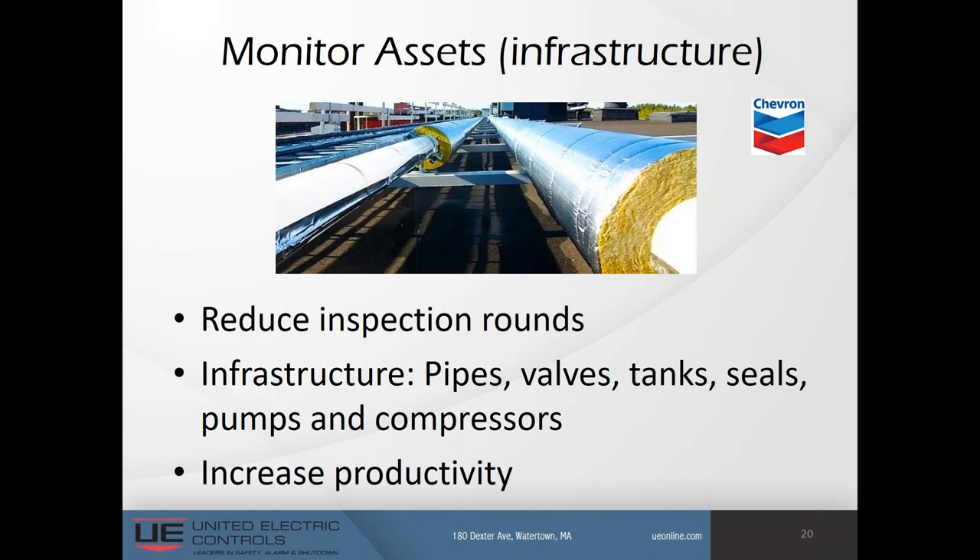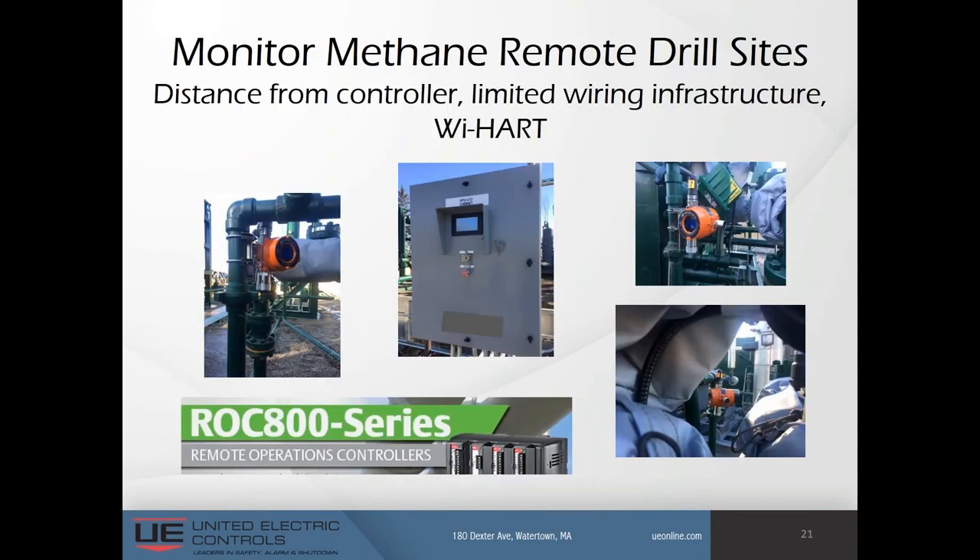The next application is monitoring methane at remote drill sites. Most remote sites have little to no wired infrastructure. Adding conduit for power and signal requires design, trenching, and testing, and can negatively impact the project schedule. This end user selected WirelessHART because of the long distance from the controller, limited wiring infrastructure, and the availability of an existing WirelessHART network.